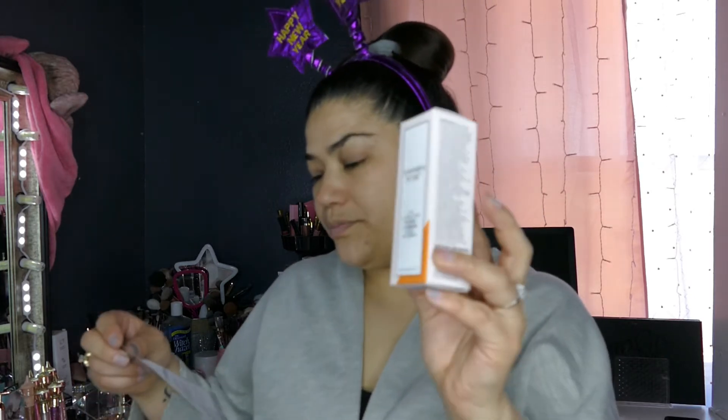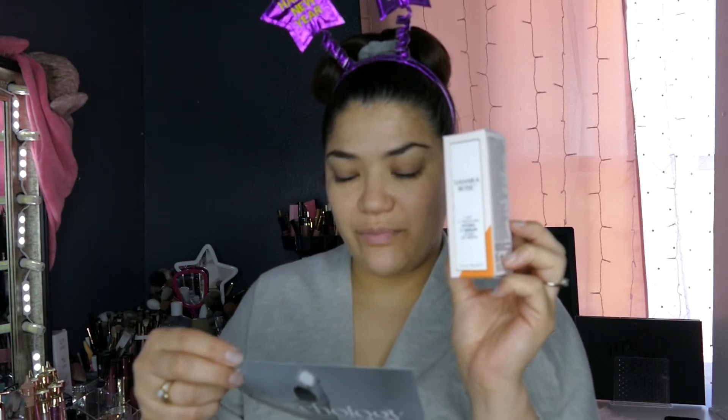This is Sahara Rose Hydra C Serum — brightening and plumping, retails for $54. An all-in-one brightening and revitalizing serum packed with potent vitamin C, powerful antioxidants, super nutrients, and fruit extracts. This is cruelty-free and vegan. It smells really good. This is for after cleansing — apply a few drops to the face.